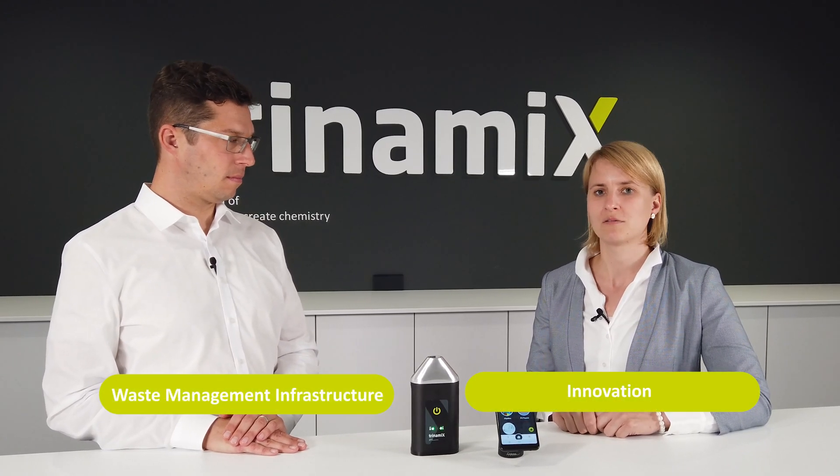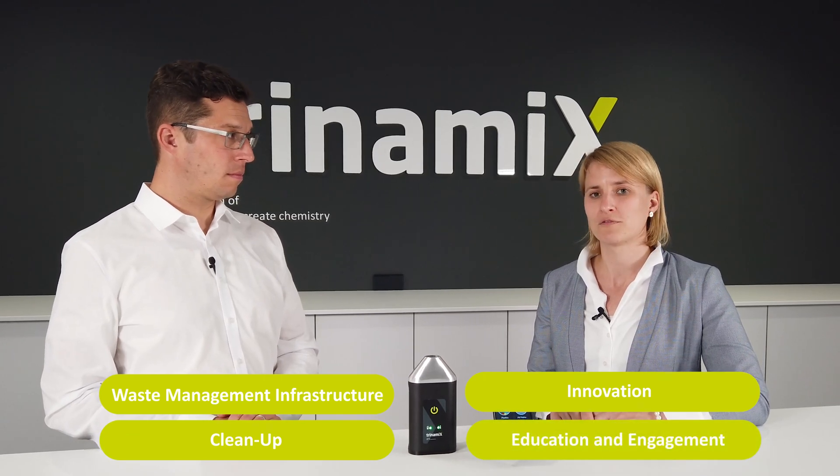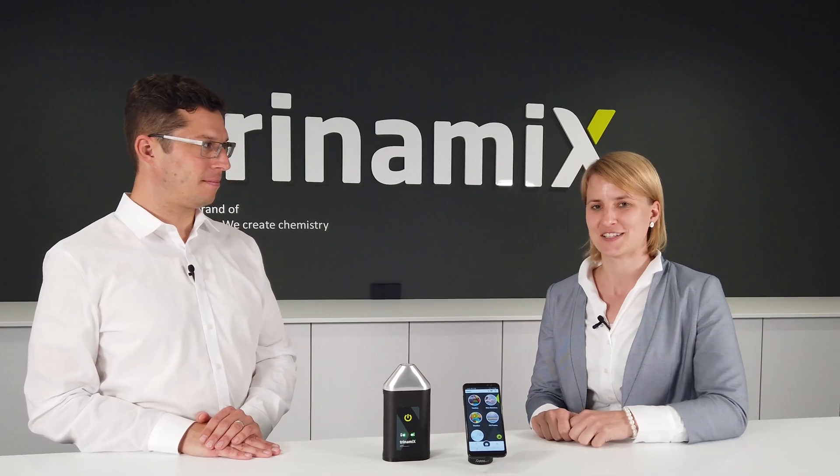Those four focus areas are waste management infrastructure, innovation, clean-up and education. Therefore, it is very important for us to understand how specific types of plastic are recycled and can be sorted in order to be able to move this precious material up the waste hierarchy. I'm super excited to be here today and to see what you guys at Trinamix are doing.